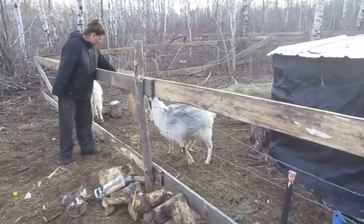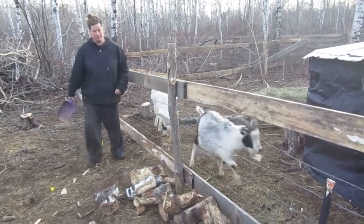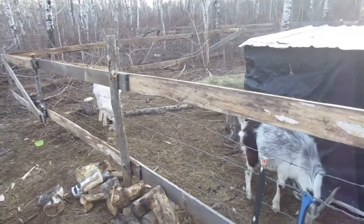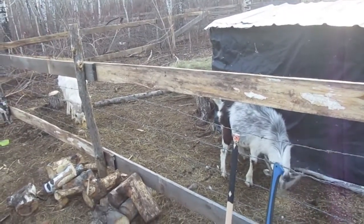And this guy coming this way, that's Willie. It all depends on where Willie is. As soon as he went over here, Big G will look up and see that he's eating.